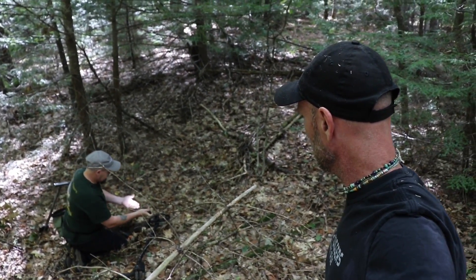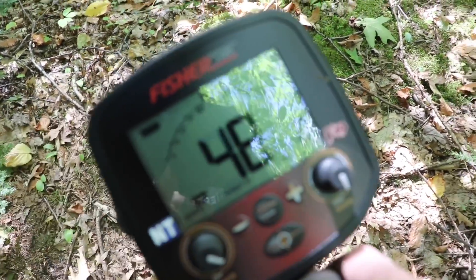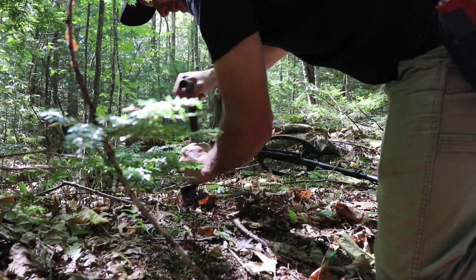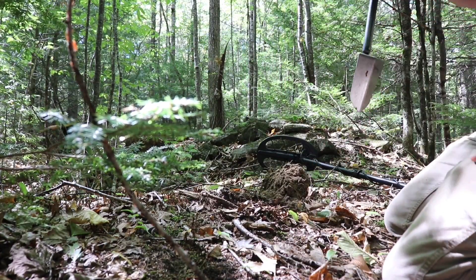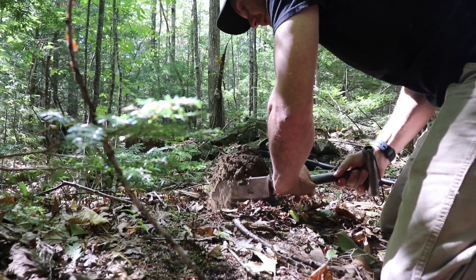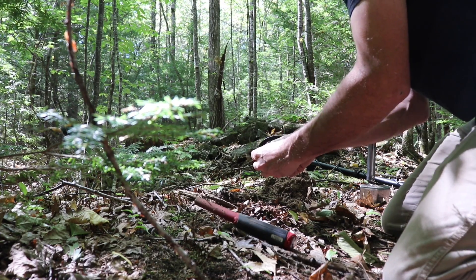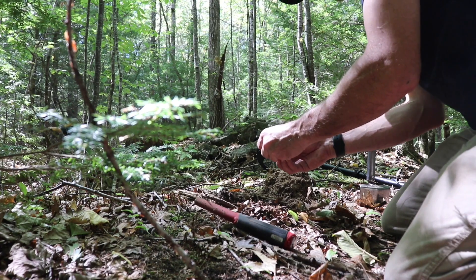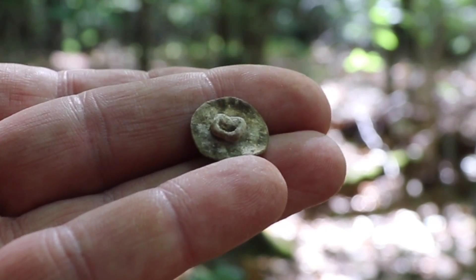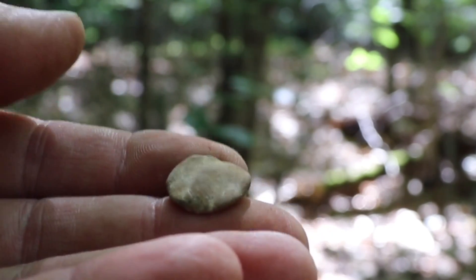You got stuff on it? Yeah. As to be expected, it's a lead button. It's white — it's not even pewter. Wow. So there we go. That is straight up lead, white. And extremely old.